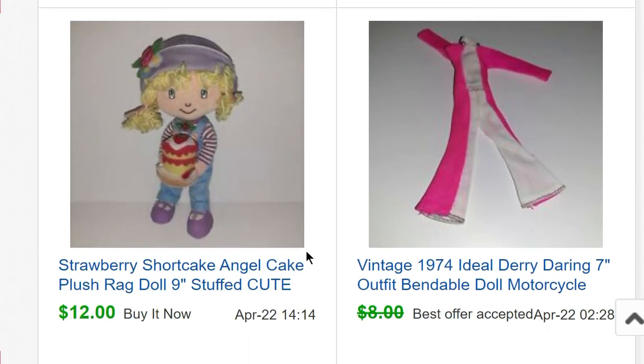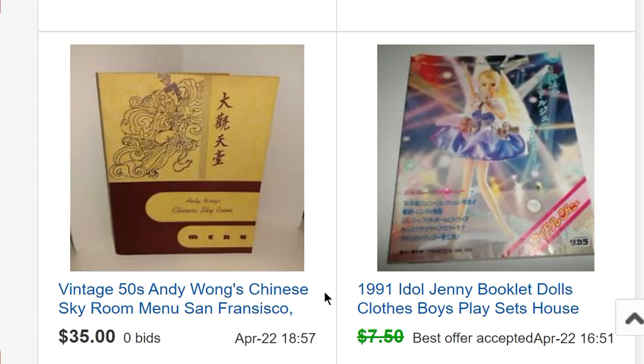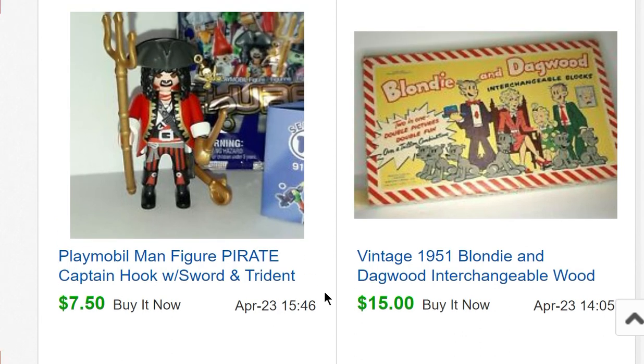An Angel Cake Strawberry Shortcake doll sold for $12. A Daring Darling doll outfit — the counterpart doll to Evil Knievel — in poor condition, just the outfit, sold for $7. A 1991 Idol Jenny doll booklet from Japan sold. A Andy Wong's Chinese Sky Room menu from San Francisco didn't sell at $35, but I have it listed as a Buy It Now.